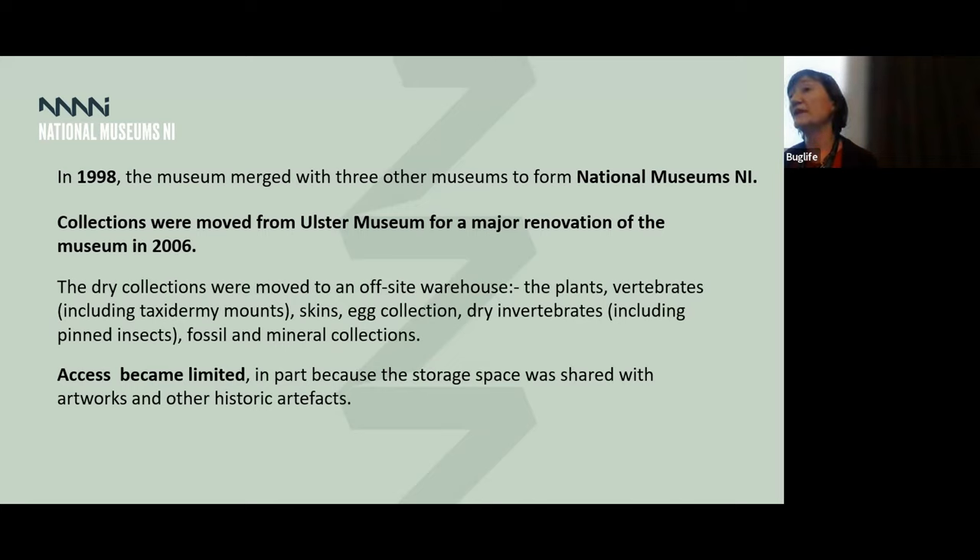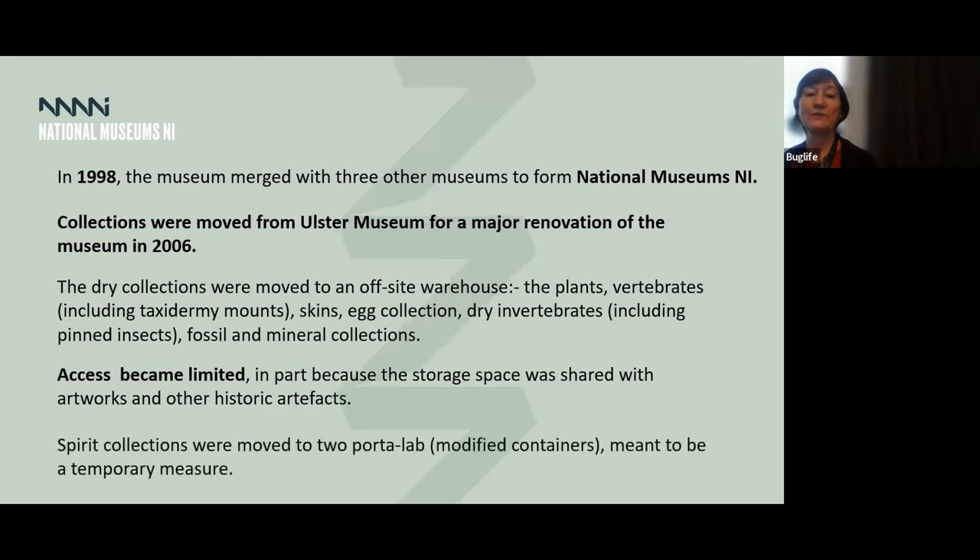One of the problems, particularly with the Heron Road store, is that the collections became less accessible because they were sharing space with artworks and all sorts of highly precious items. So the collections became less well used than they had been. But fortunately, we are getting past that now and moving on to a new period.